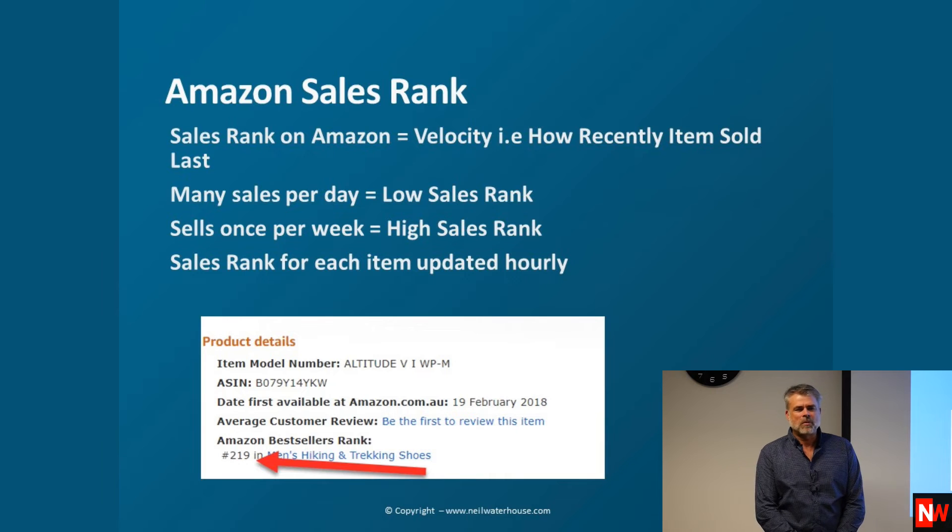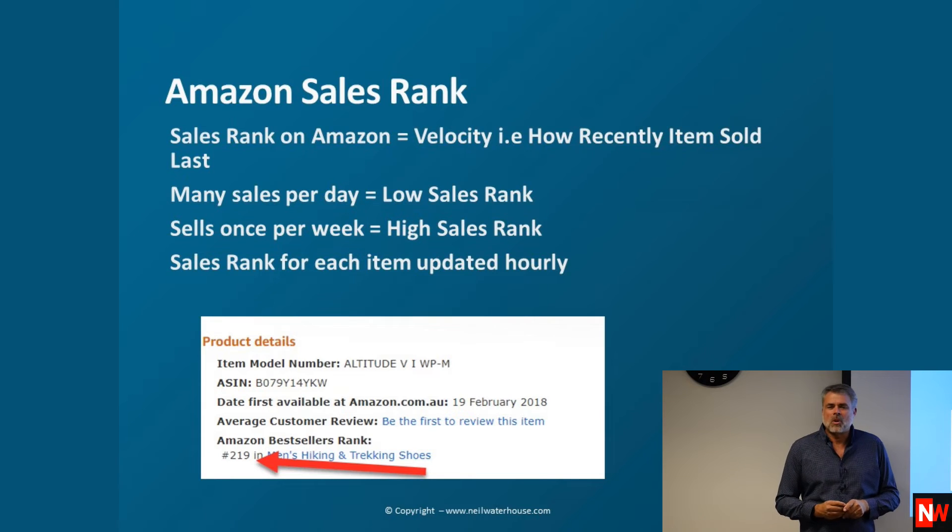That's why figuring out how many items are in any category first lets you work out if a ranking is good or bad. I'm going to teach you the manual way, but I'll also show you software — there are different types you can subscribe to that do it all automatically. You can do it manually, then outsource to a VA, or use software, or do both.